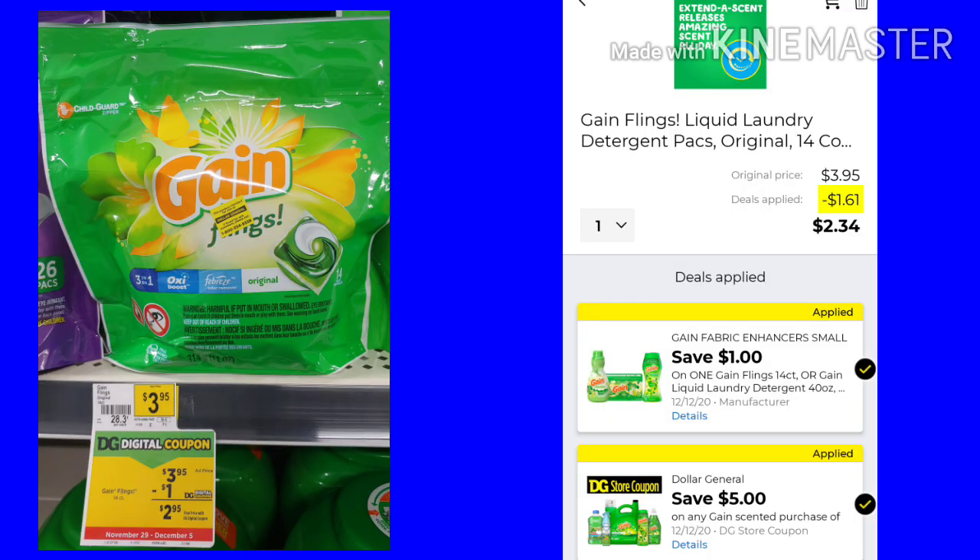Our next deal is going to be on the Gain. These are the Gain Flings 14 count. They are $3.95 and we have a $1 off coupon. The total on my picture is different because I have other Gain products in my shopping cart on my list in the app. We also have that $5 off of $30. There is somewhat of a Gain $5 off of $25 or $5 off of $30 we can do Saturday — it's just not the greatest low out-of-pocket, but this is one of the items you may want to include.